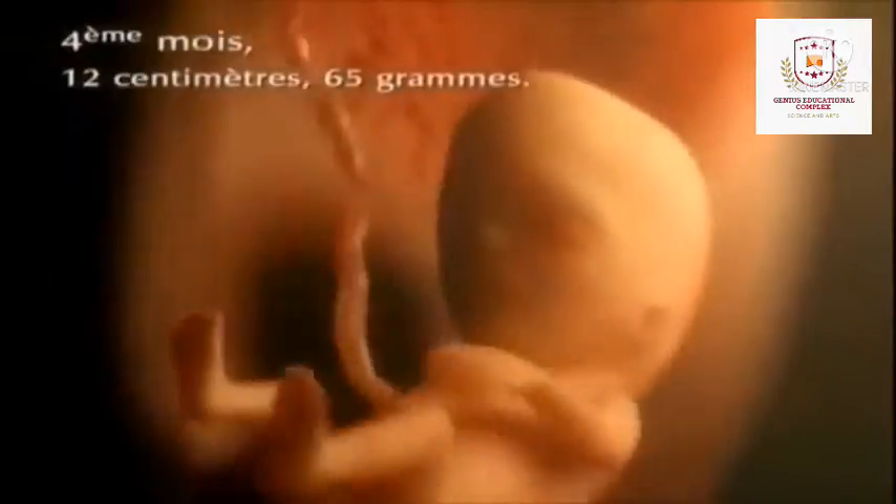In the third month, your baby's most critical development has taken place. Your chance of miscarriage drops considerably after three months.